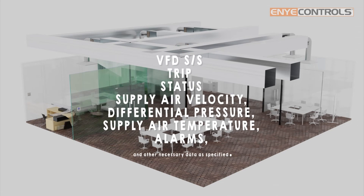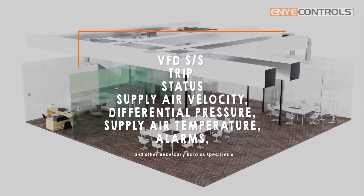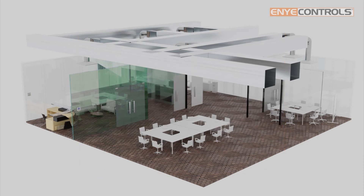The following points shall be monitored and logged by the system: VFDs status, trip, status, supply air velocity, temperature, differential pressure, supply air temperature, alarms, and other necessary data as specified.